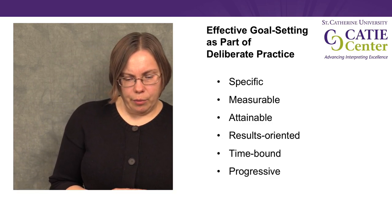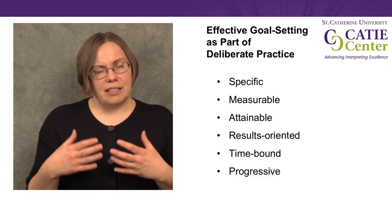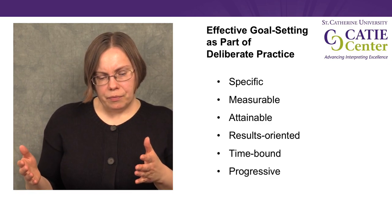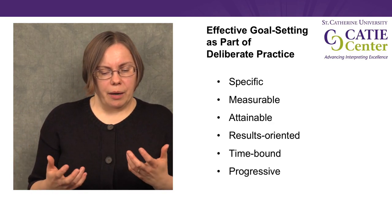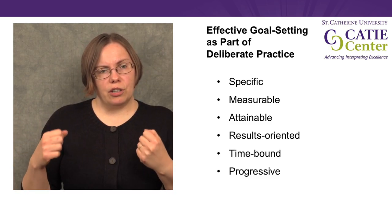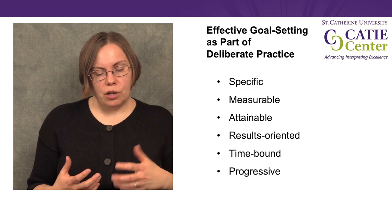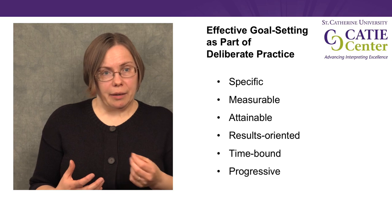The second characteristic is measurable. The goals we set should be things we can tell whether we have met or not. It's hard to measure our progress if our goals are very broad or nebulous. For example, if I say 'my goal is to produce a good target language utterance,' that's not measurable. But if I say 'my goal is to produce grammatically correct output in the target language,' that's something I can measure.